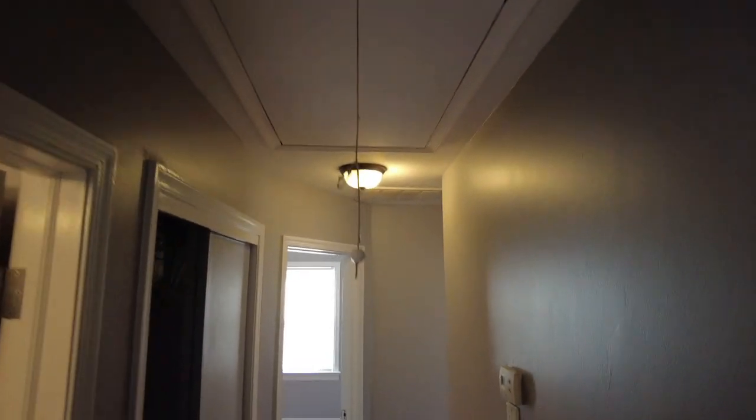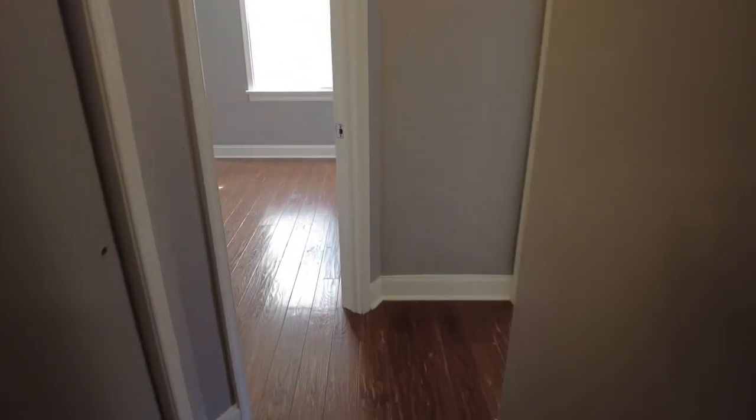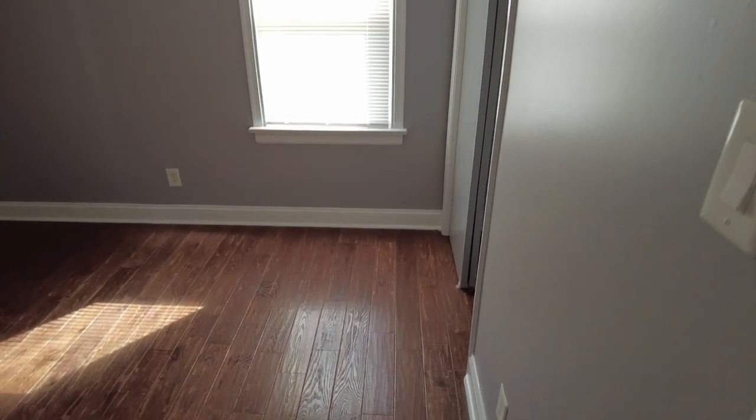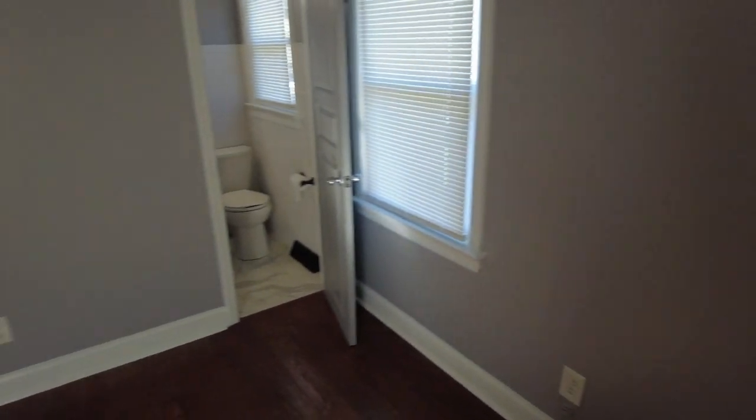As we make our way down the hallway, we have another closet. This home does have a pull-down attic, and straight ahead is going to be bedroom number two. This is going to be the primary, and we do fortunately have an en suite here.